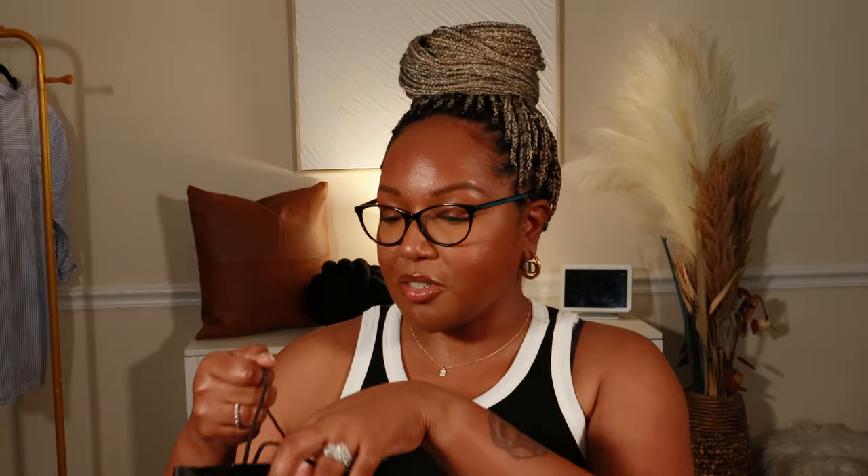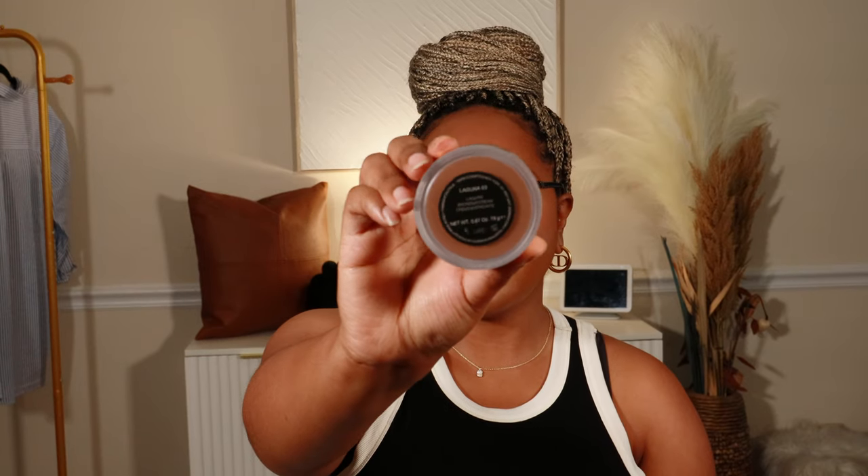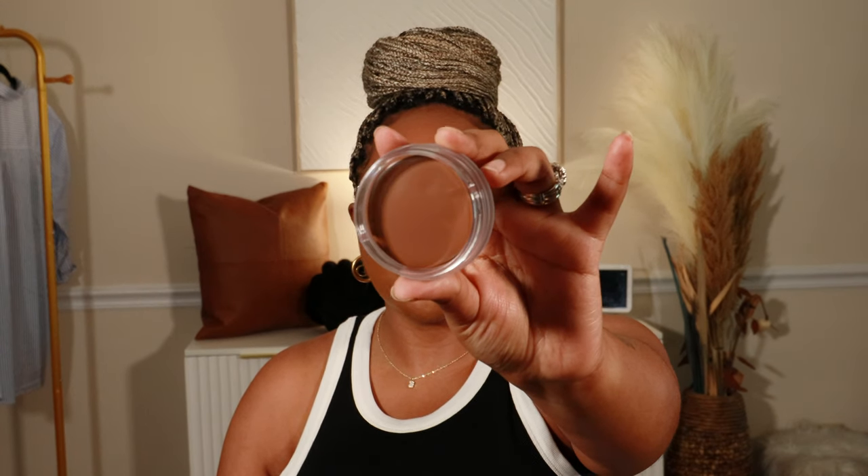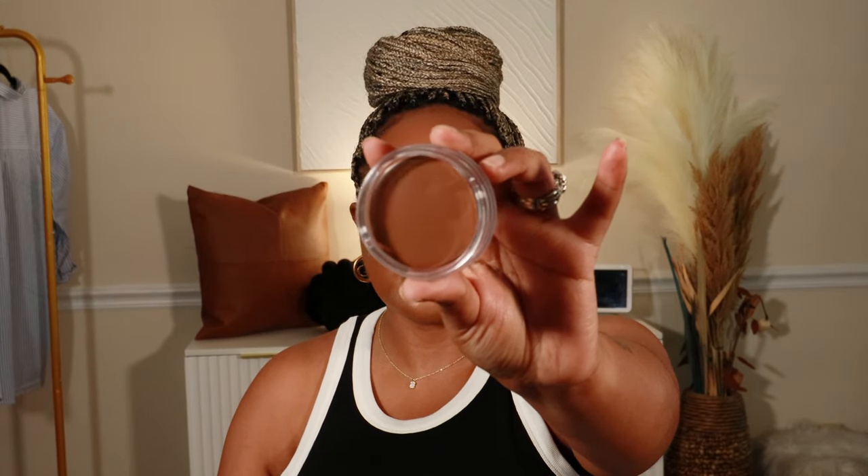I placed three different orders at Sephora because I just forgot what I needed to get, and so when they came I was like I don't think I have everything. So let's see what I got in my first order. This is the NARS Laguna bronzer. I got it in shade three because I already have it in four and four is just a little bit too dark. So this is how it comes — so cute. Hopefully this will be a little bit lighter than the Laguna four, which I'm sure it will be because Laguna four is just entirely too dark.